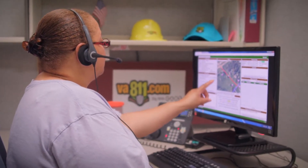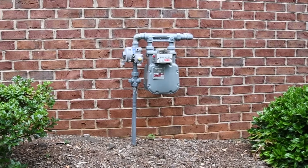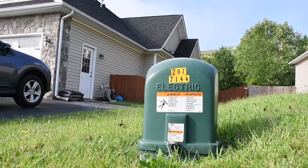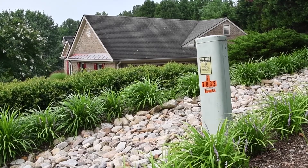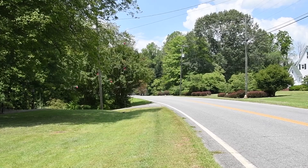Remember, utility operators that are notified by Virginia 811 will only mark public utilities. If there are private utilities in the area where you plan to dig, you'll have to hire a private utility locator. How do you tell the difference between public and private utilities? Let's look at some examples.